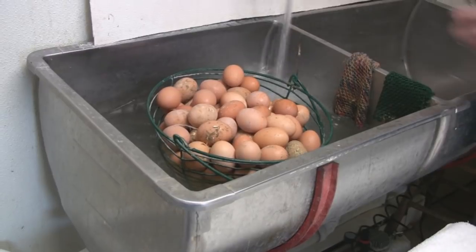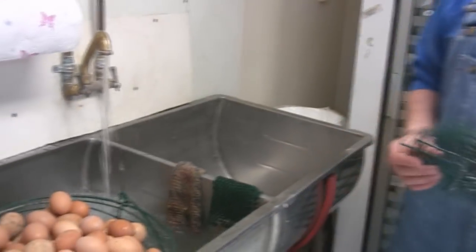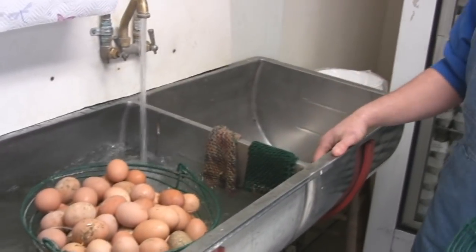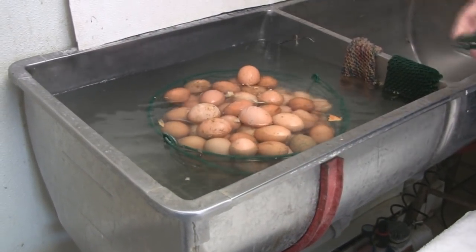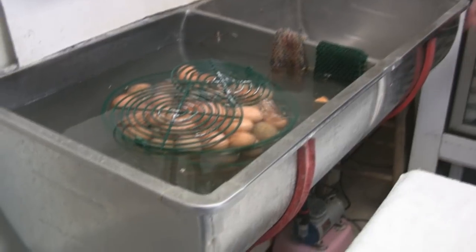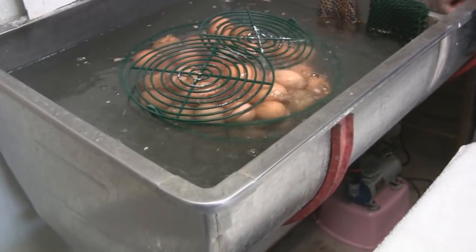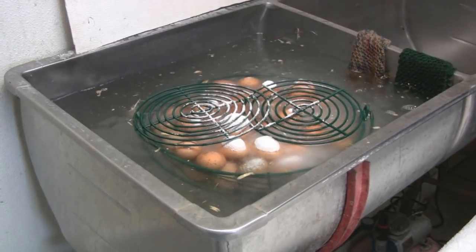I was kind of expecting that you would have some sort of an egg washing machine, but this looks to me — that's it? Yeah. All of those dozens of eggs. I touch each egg three times: I pick it, I wash it, and I box it. This is our fancy egg washing machine. So you've got air bubbles going through there. You've got a little compressor down here. It goes through the sink. You add egg soap.